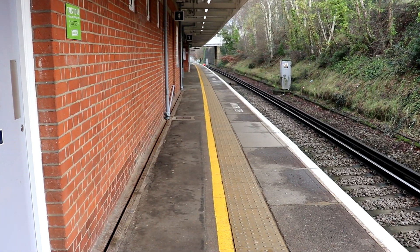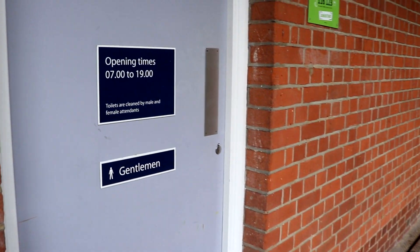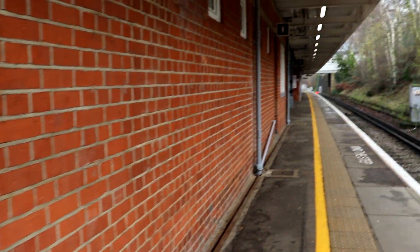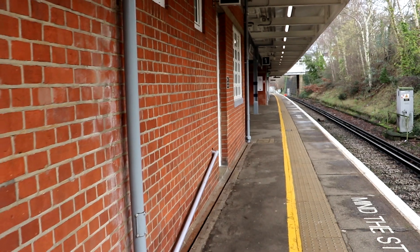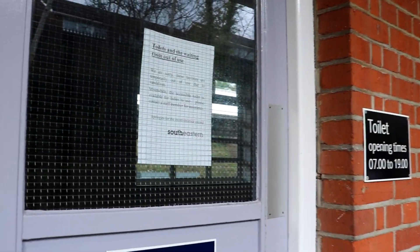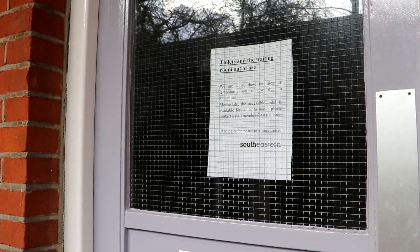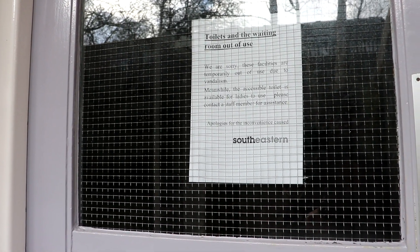Further along this platform there are some gentlemen's toilets, which are only open from seven in the morning till seven in the evening. As we go further down there should be a waiting room with some female toilets, however at time of filming this facility unfortunately is not available.